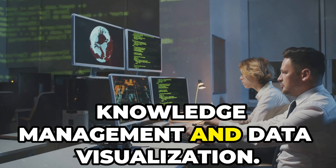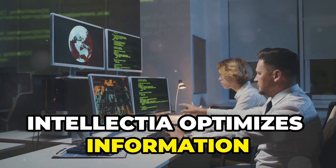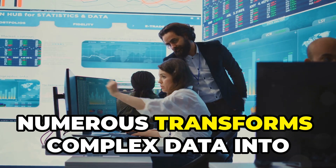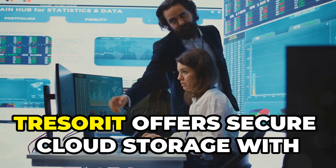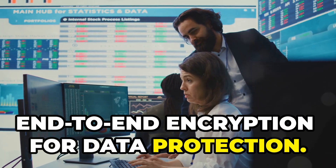Knowledge Management and Data Visualization. Intellectia — optimizes information retrieval and sharing within organizations. Numerous — transforms complex data into easily digestible graphics. Tresorit — offers secure cloud storage with end-to-end encryption for data protection.